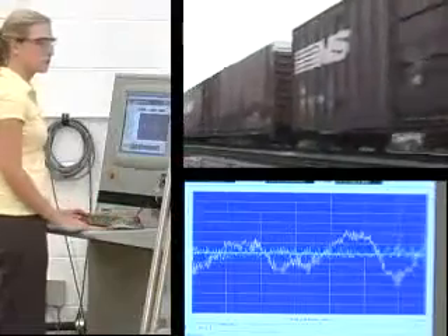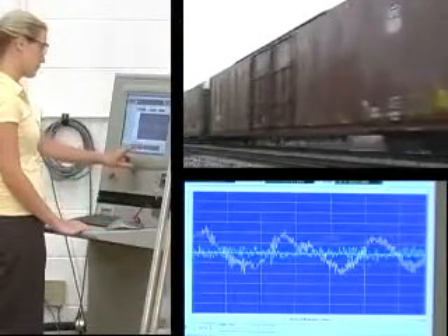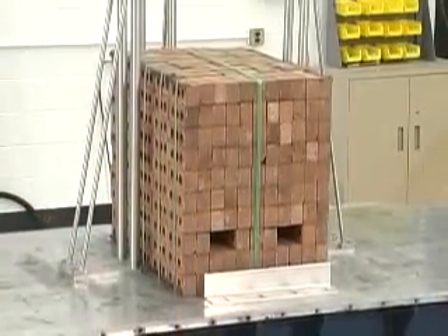Transportation-specific data gathered from the shock recorders are carefully analyzed to reproduce a packaged product's exact transportation profile on the random vibration machine.